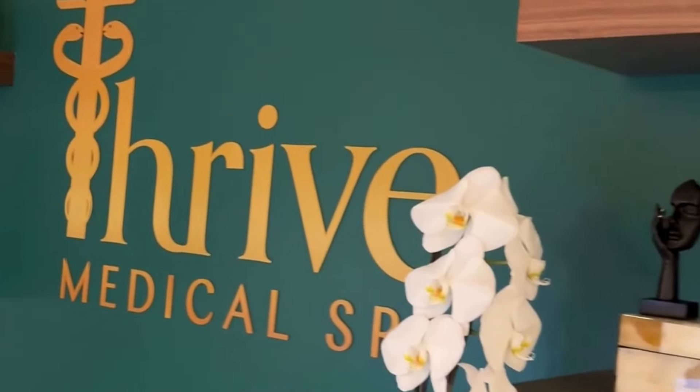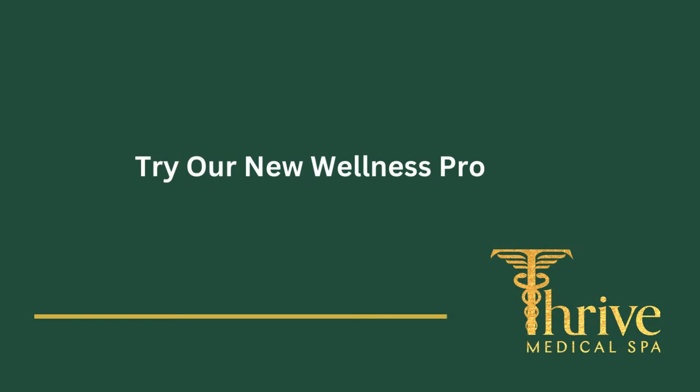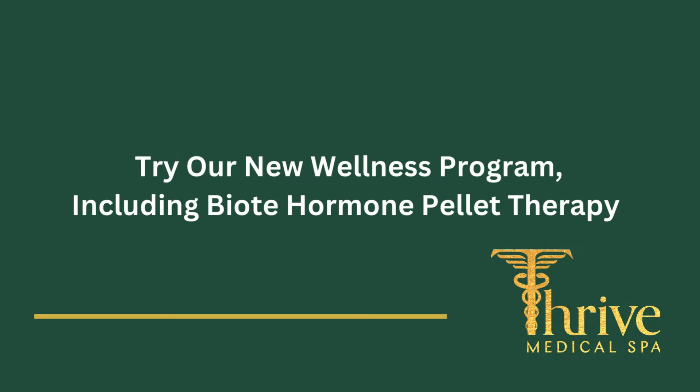Hi, this is Julie at Thrive Medical Spa located in Milton, Georgia, and we are offering a new wellness program which includes BioT pellet therapy.